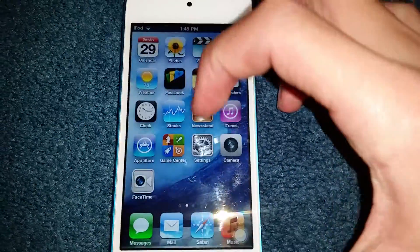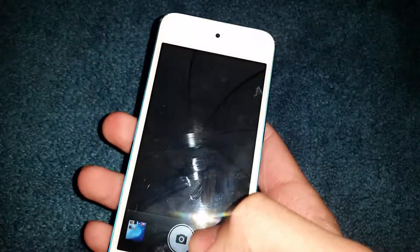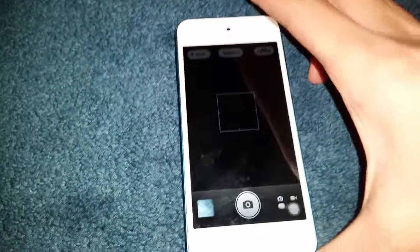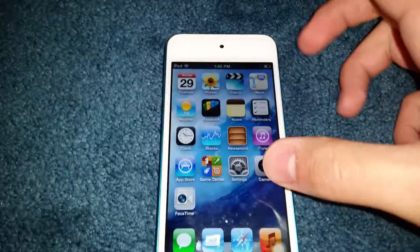Anyways, let's continue. Game Center. Settings. And camera — take a picture, which apparently felt the need to use a flash. Oh, you can't forget about FaceTime. And there you go.